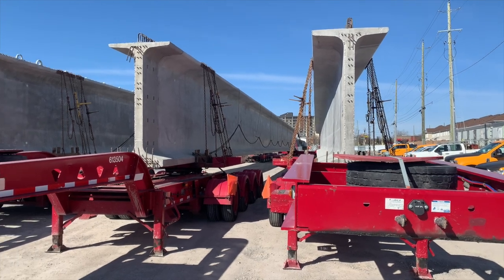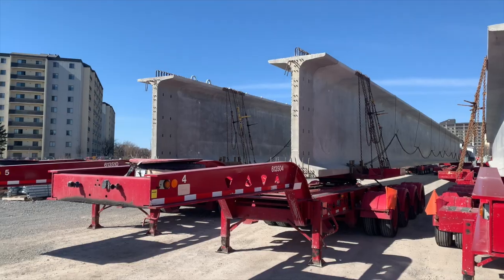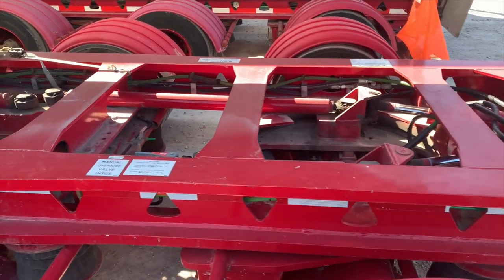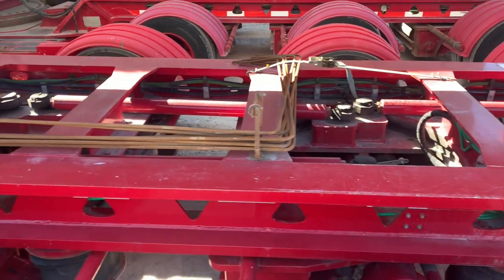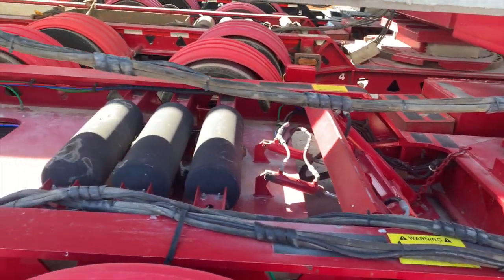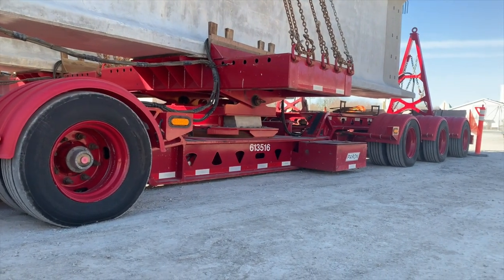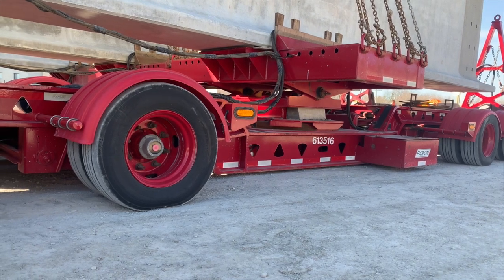The first thing we saw on entering the site was three trailers bearing girders. This provided the perfect opportunity to examine the rear dolly mechanisms closely. Note the hydraulic cylinders that move the rear wheels and the air cylinders that raise the suspension. When parked, the suspension is allowed to relax, leaving just an inch or so of ground clearance.